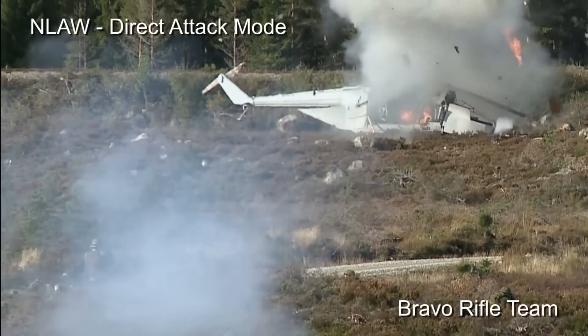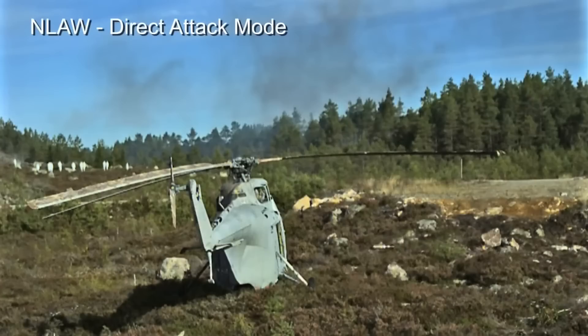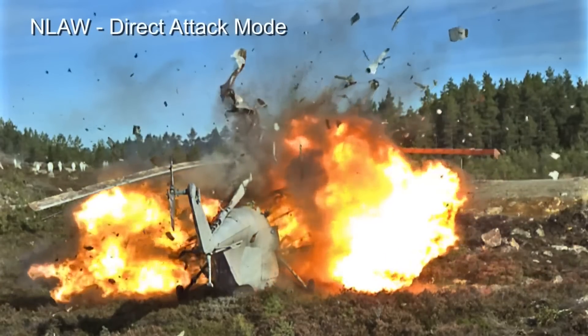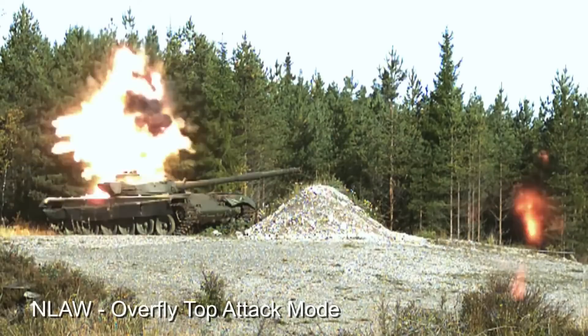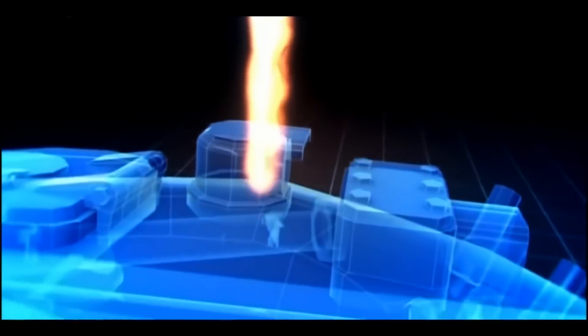The operator can choose to fire in either direct attack mode for soft targets, or overfly top attack for higher protected targets such as main battle tanks. The missile is capable of penetrating 500 millimeters of armored steel with the top attack, attacking the thinnest armor on top and delivering a small but devastating blast into the tank.